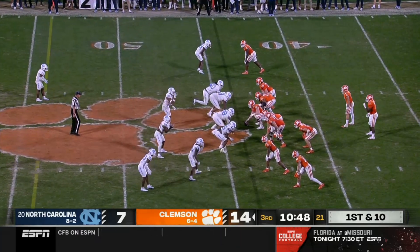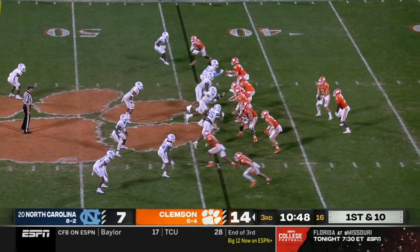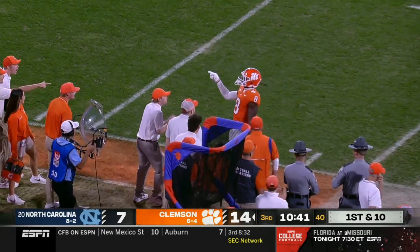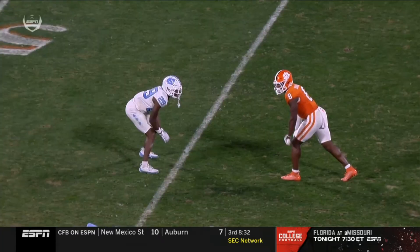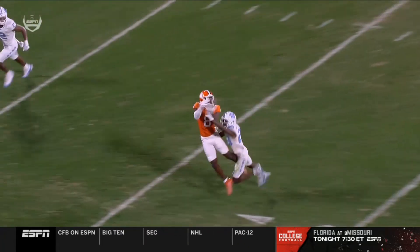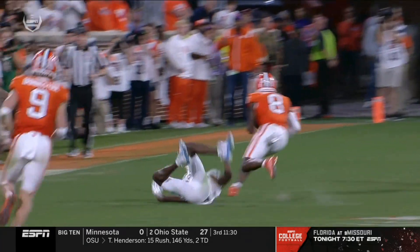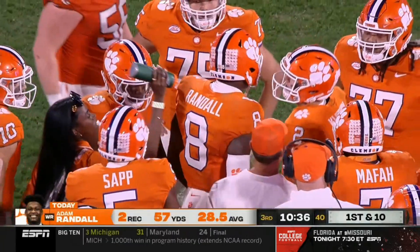Great field position for Clemson as they get the stop on downs. Klubnik off play action — long throw to the sideline, and it's dropped right in: Adam Randall, a contested catch. Dabo Sweeney all the way down field, chip on top of Randall — he loves it. You'll see they run an underneath route — looks like a shallow rub, and he continues up the field with two posts on the other side. Nice job by Kade Klubnik dropping it in there, and Adam Randall here at Death Valley.